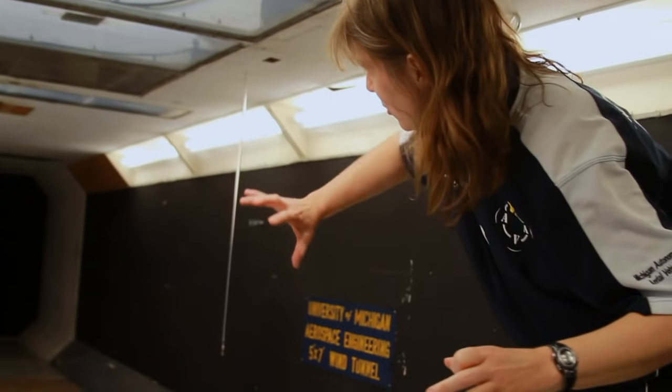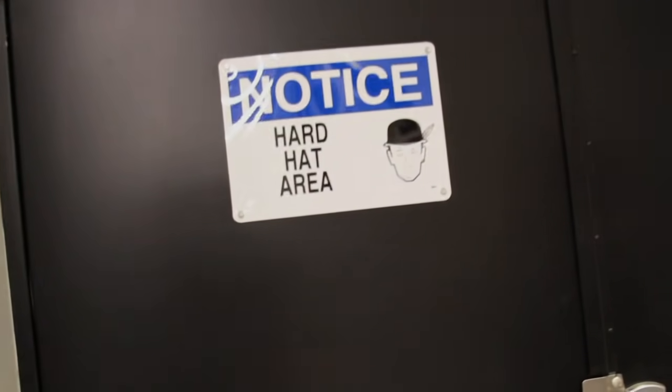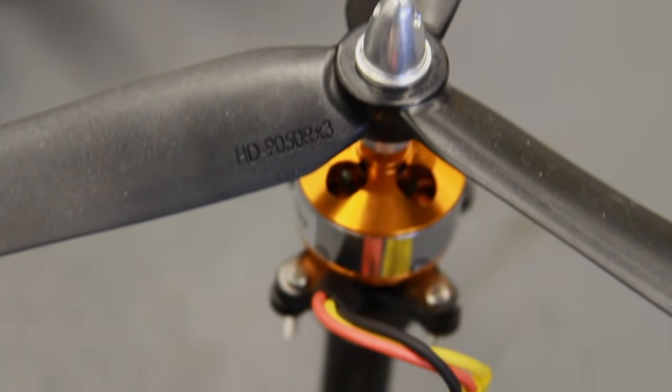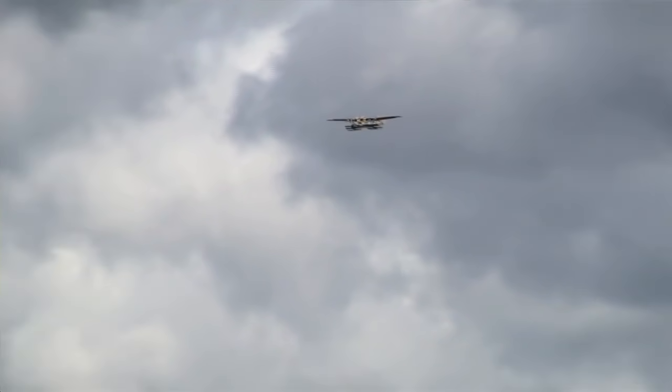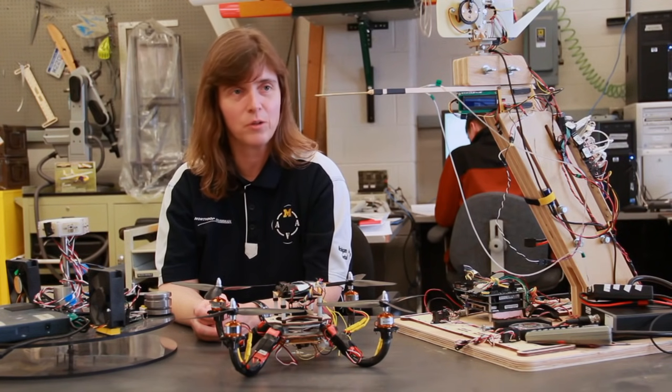My name is Ella Atkins. I'm an associate professor in the aerospace engineering department. Some of the things that I've worked on include building autonomous, unusual unmanned aircraft, such as a collaborative project with some of the other professors to build an unmanned seaplane called Flying Fish.